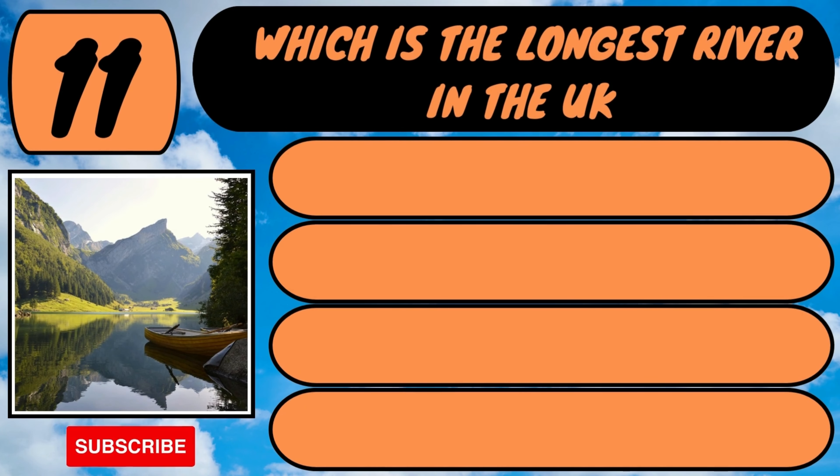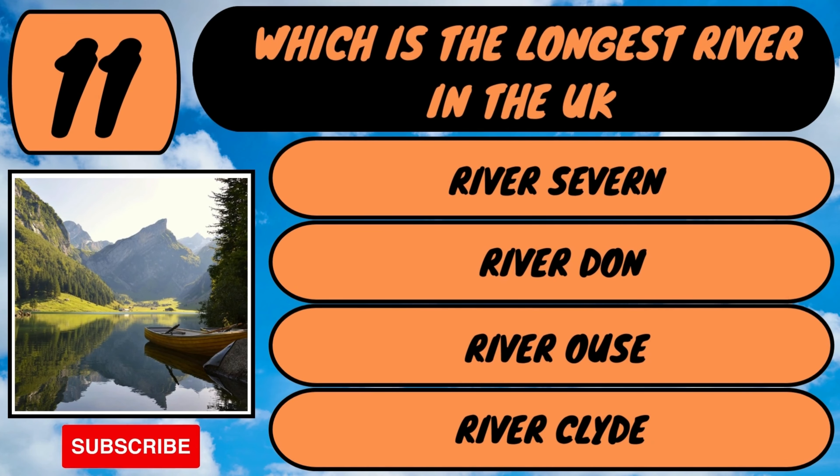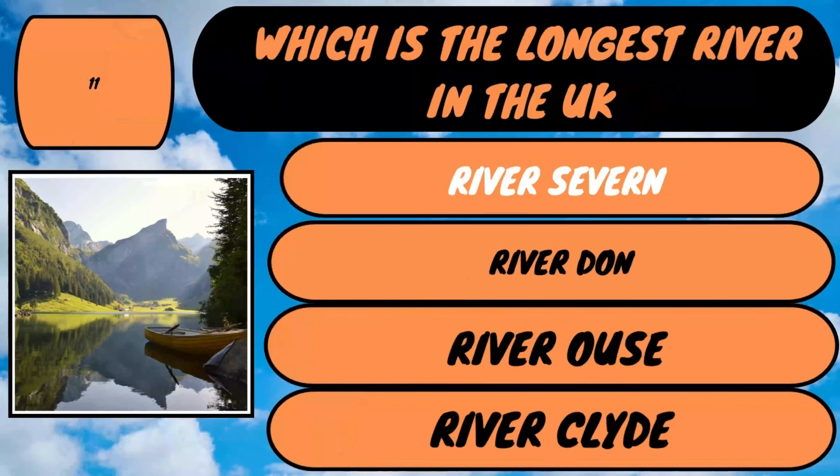Here's your bonus question, number 11. Which is the longest river in the UK? Is it the River Severn, River Don, River Ouse or the River Clyde? The answer is the River Severn.